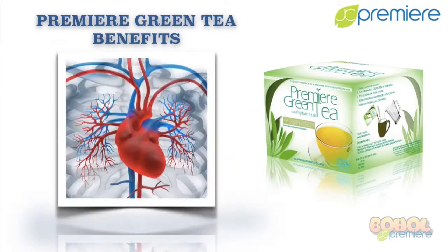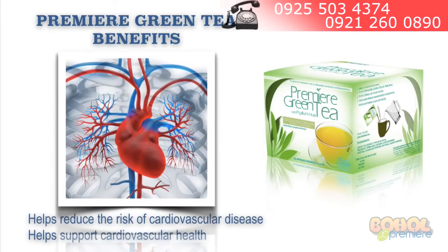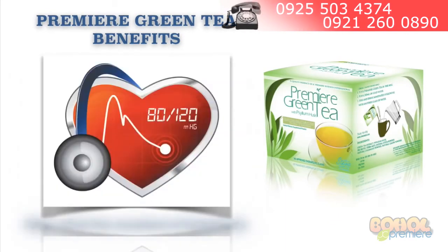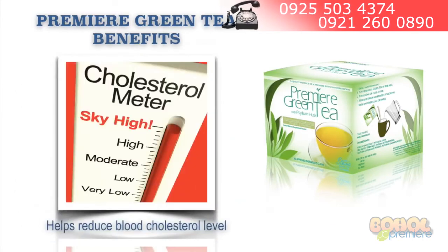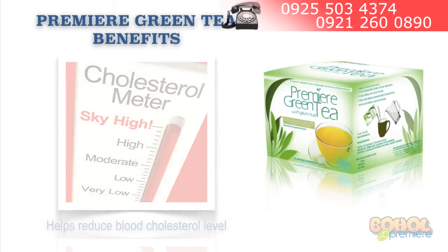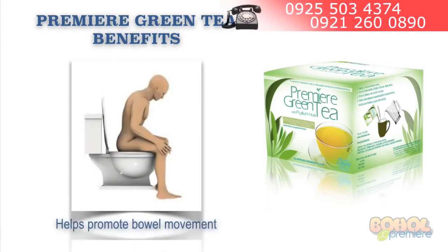It also helps reduce the risk of cardiovascular disease and helps support cardiovascular health. It helps reduce the occurrence of hypertension. It also helps reduce blood cholesterol level. And it also helps aid constipation and helps promote bowel movements.